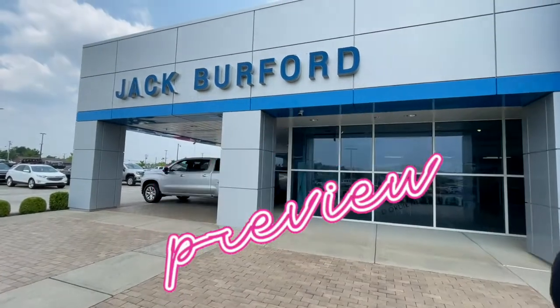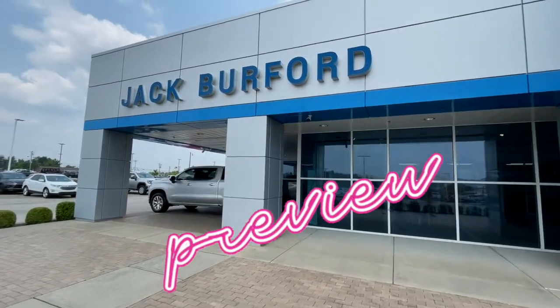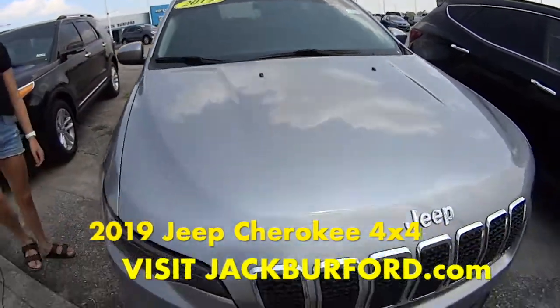Hey guys, I need you to watch this sneak preview. I'll be right back with more information. It's Mallory, and today we're checking out the 2019 Jeep Cherokee.